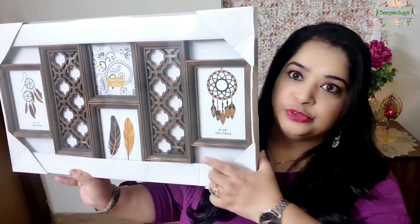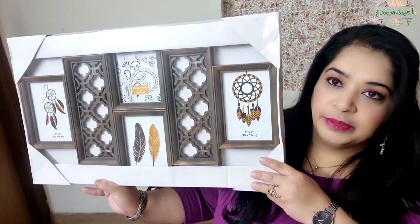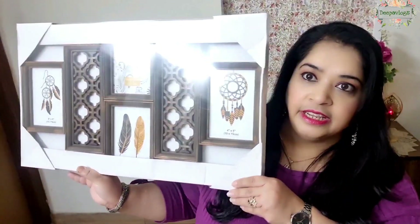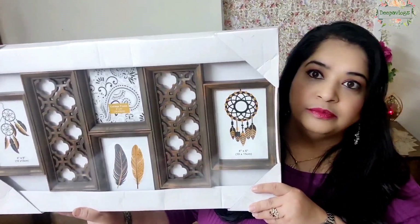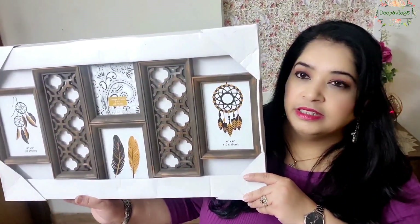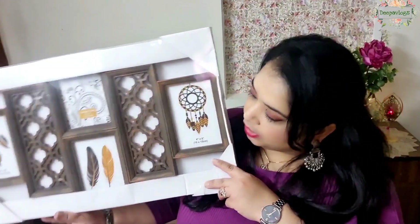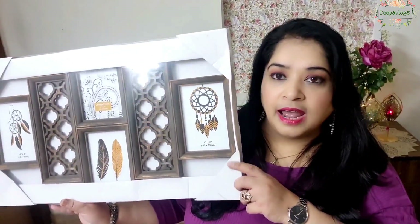Next, I am going to show you a photo frame. It looks like a wooden panel and I'll share it on screen. Four pictures can be fixed in it and the picture size is 6x4. It has a dark wood color finish and looks good. This is an At Home product that I bought from Amazon, but now it may be out of stock. If the link is available, I will share it along with the website link.